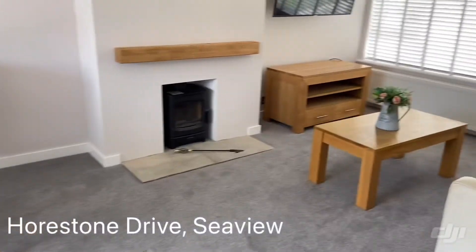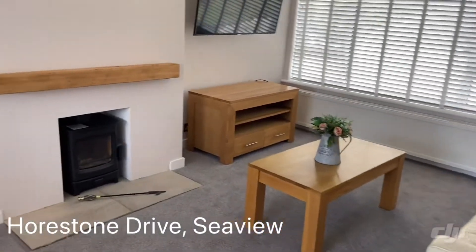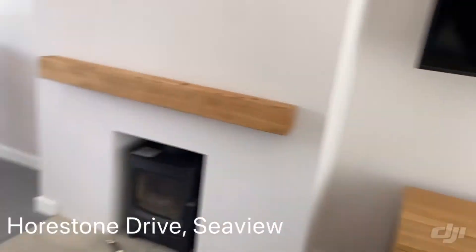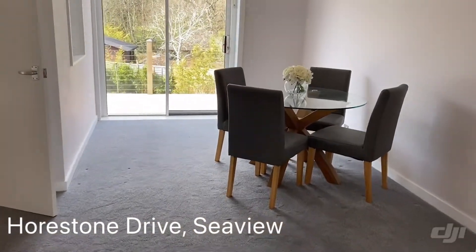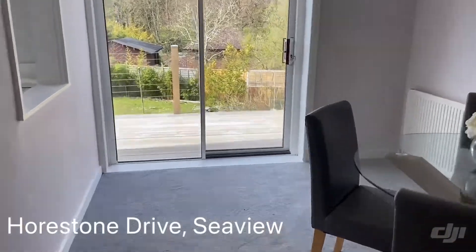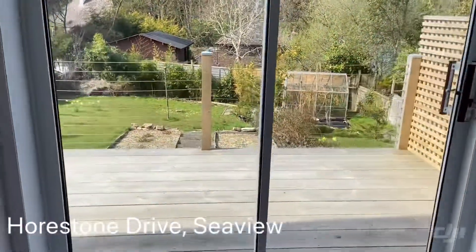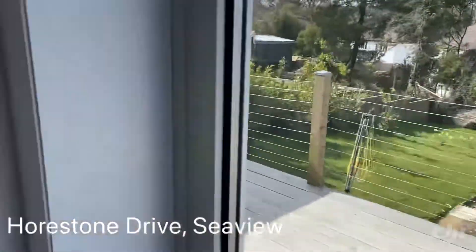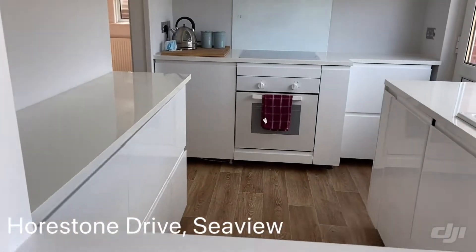And then we go into the lounge — a lovely sized lounge diner. We've got a charmed fire that's recently been installed, and again we've got the sliding patio doors out into the rear garden. There's also a convenient serving hatch into the kitchen.